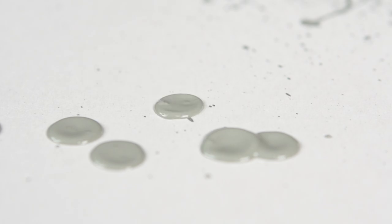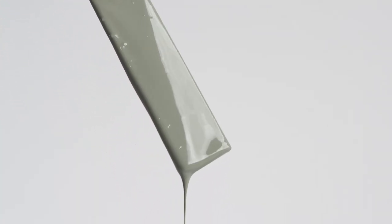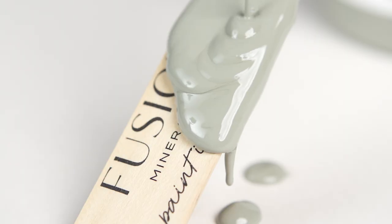Newell. Cool and elevated, this soft green with silver undertones brings sophistication to any space. Pair with Chateau for a serene and tranquil feel, or Ash for a confident statement.